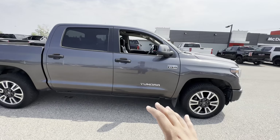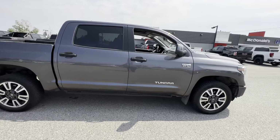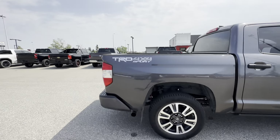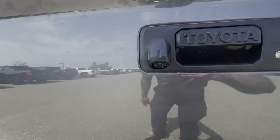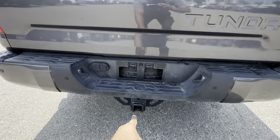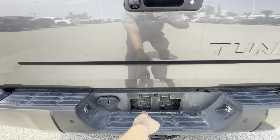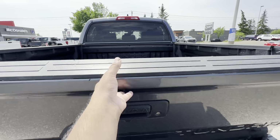Again, Super Crew is their crew cab configuration with a short box. Moving along to the rear, you get a backup camera right there, in addition to backup sensors down the back bumper. You also get a Class 4 hitch receiver with your 4-pin and 7-pin harnesses, and of course the spare tire peeking out down below.